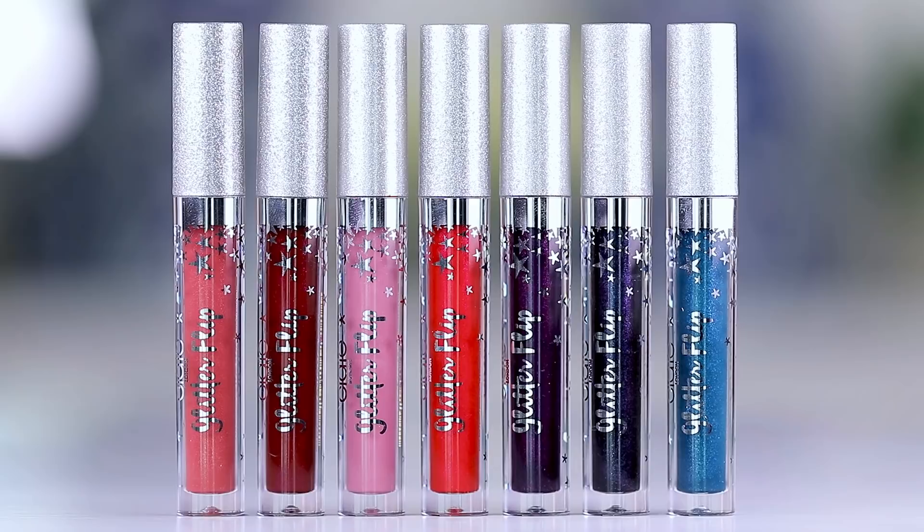Hey guys, welcome to today's video. We are going to be going through the entire collection — every single shade of the new Magical Glitter Flips from Ciate. This has been buzzing around the internet. I got three of them sent to me and I tried them out and I was like, oh my god, are you joking me? So I went out and got all the other colors so I could sit down and do a swatch video for you guys where I actually try them on and show you the magic.